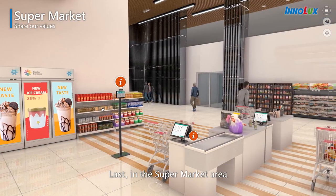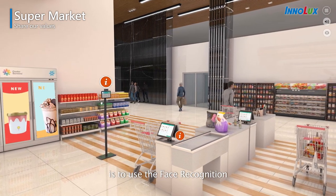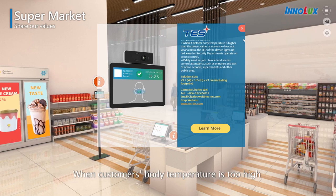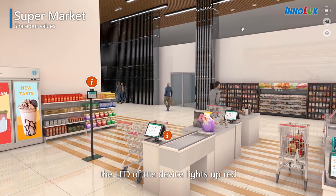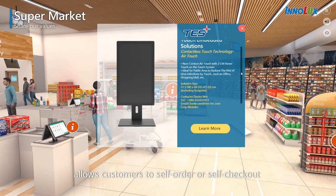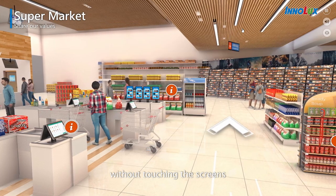In the supermarket area, the first thing when you walk in is a face recognition and infrared temperature detection solution. When a customer's body temperature is too high or they walk in without a mask, the LED of the device lights up red. Another new product, contactless air-touch, allows customers to self-order or self-checkout without touching the screens.